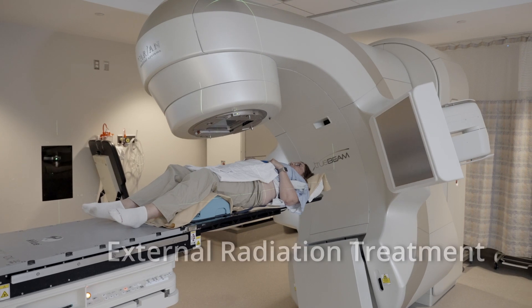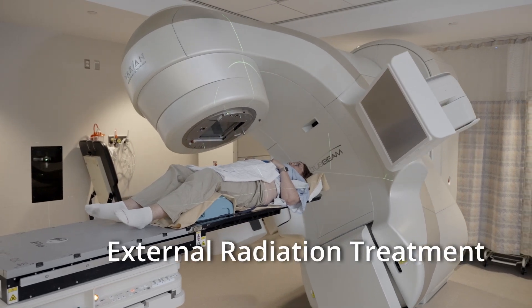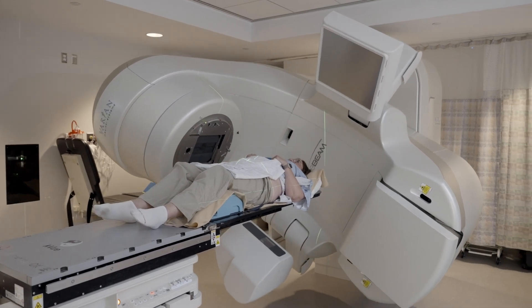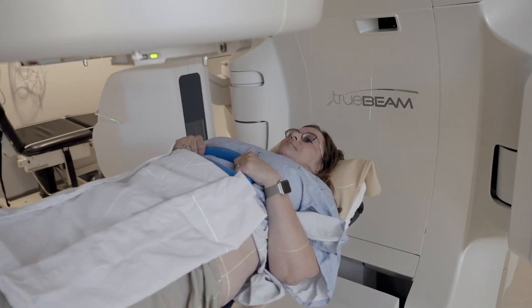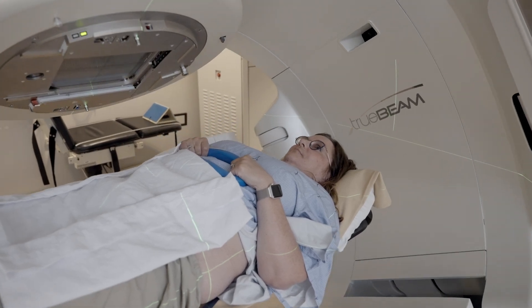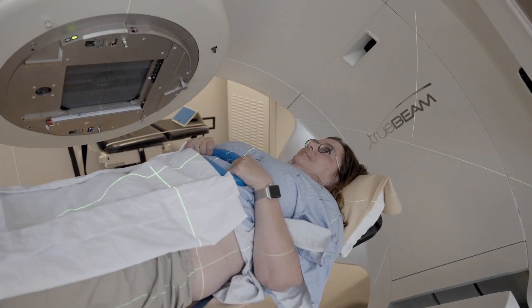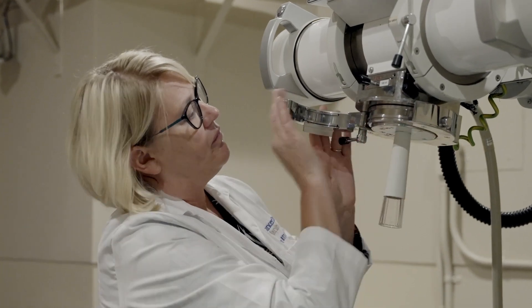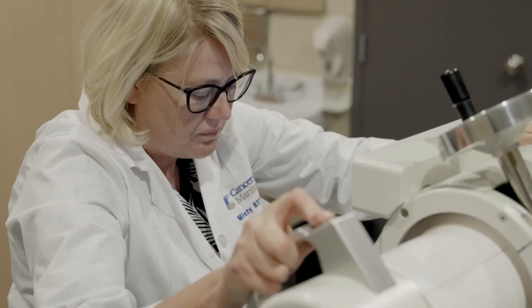There are two major types of radiation treatments: external radiation and internal radiation. With external radiation treatments, the radiation is delivered to the tumour from outside the body using a specialized radiation treatment machine which targets high energy x-rays at the cancer cells. This is the most common radiation therapy treatment for cancer. For skin cancers or lesions near the body surface, a low energy x-ray radiation therapy machine is used to deliver the radiation.